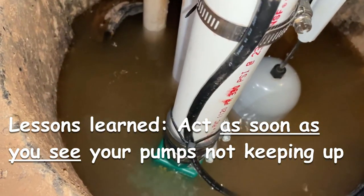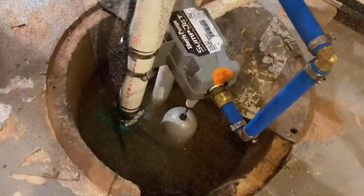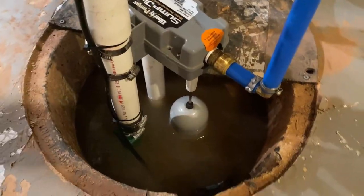We were looking at it for about half an hour and saw that the water level was creeping up, and then I went to the hardware store to get another pump to help it out.